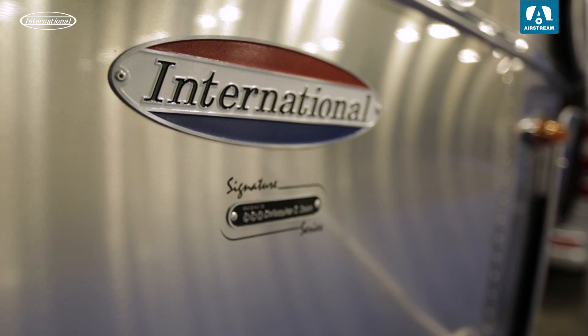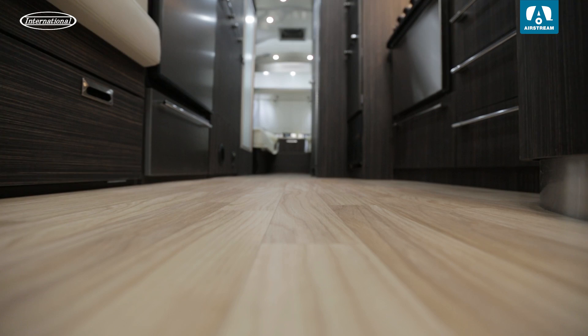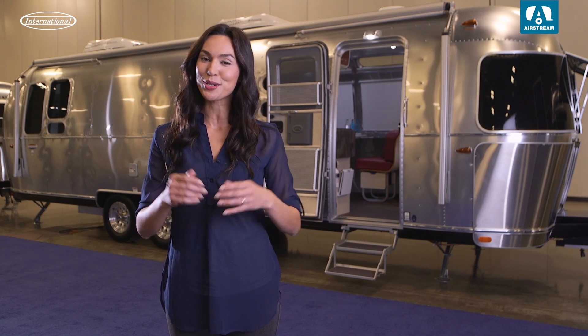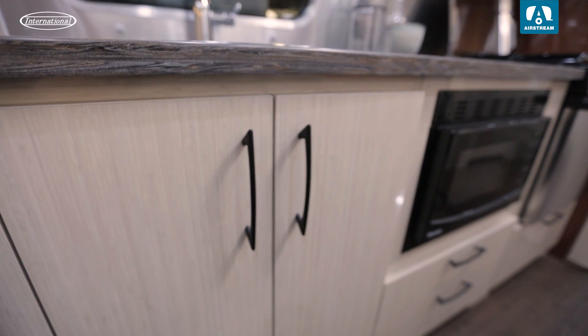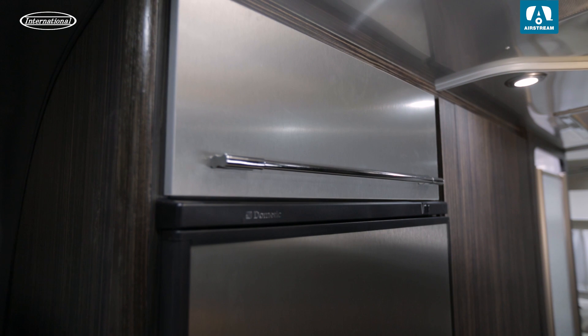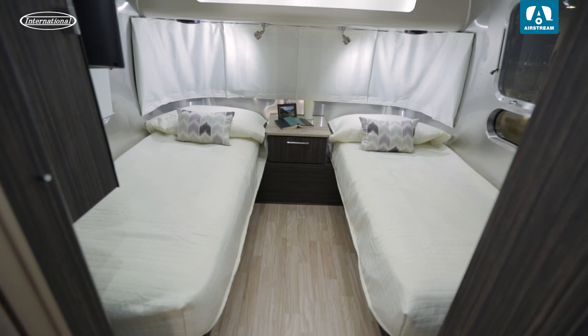With a variety of floor plans and lengths from 19 feet to 30 feet, the Signature and the Serenity provide versatile and sophisticated options. It's tailor-made for those with discriminating tastes. With upgraded hardware and components like handles and close-assist drawers, your experience while on the Serenity will be as peaceful as your destination.